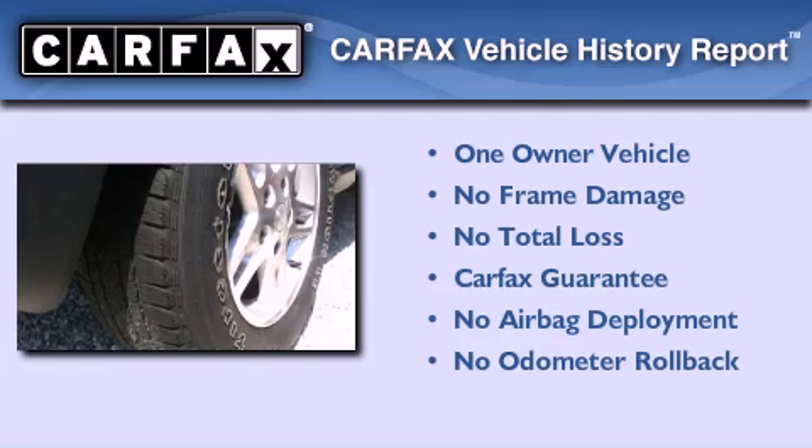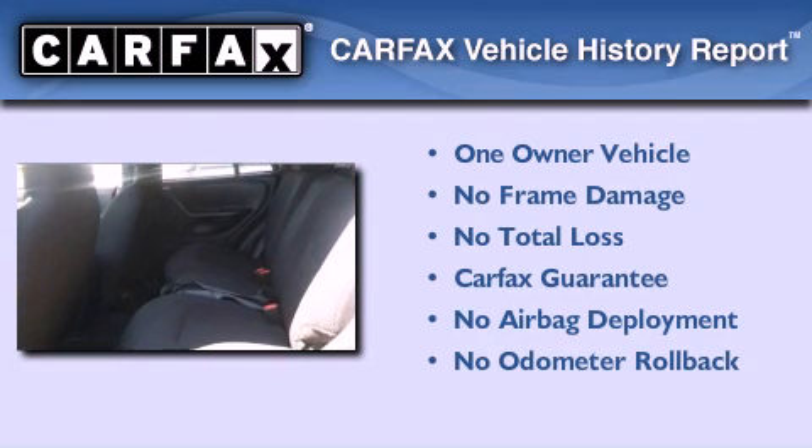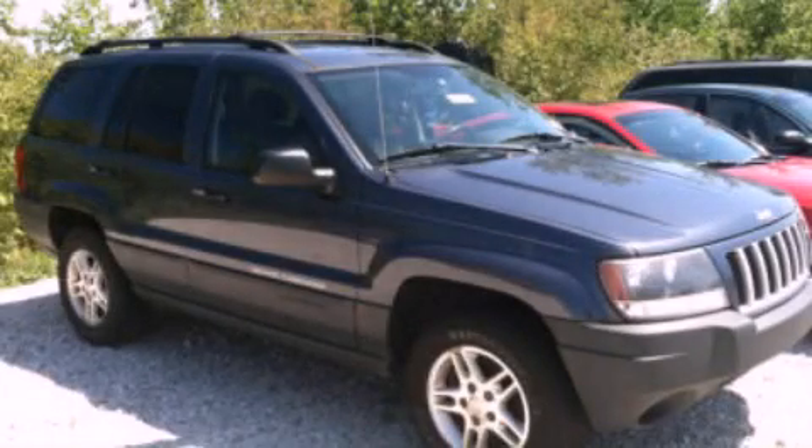This Jeep has had only one owner, and it qualifies for the Carfax buy-back guarantee. Call now to find out how you can own this breathtaking vehicle.